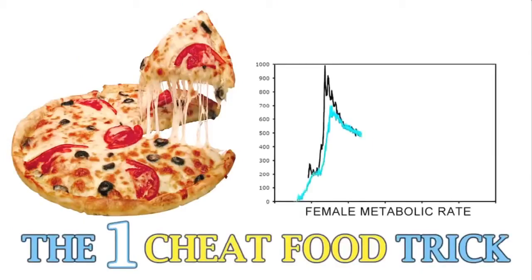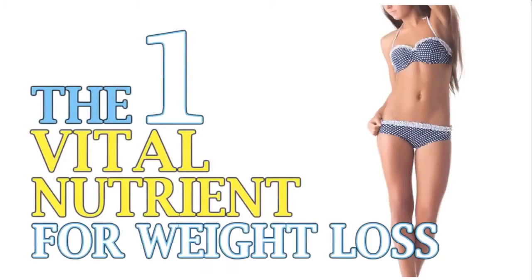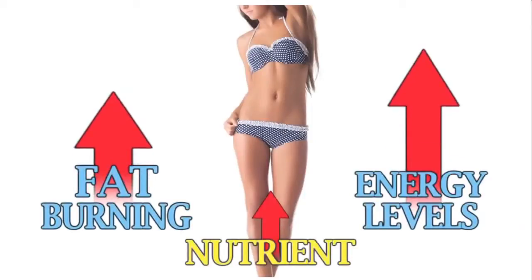The one cheat food trick that spikes female metabolism and keeps your leptin sky high — the only way for women to burn fat around the clock, even when you're sound asleep. Once you learn this secret, you'll never look at fat loss the same way again. Plus, the one vital nutrient for weight loss that almost all women are exceptionally deficient in. Raise this one nutrient starting today and immediately increase your fat-burning and skyrocket your energy levels.